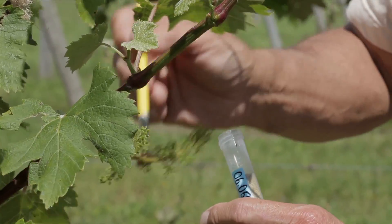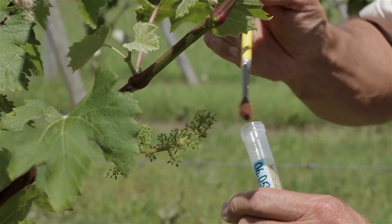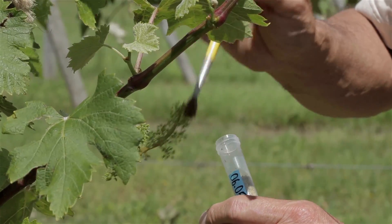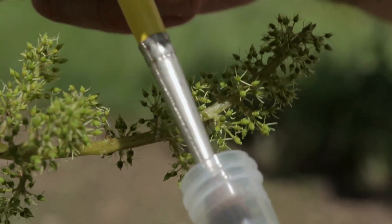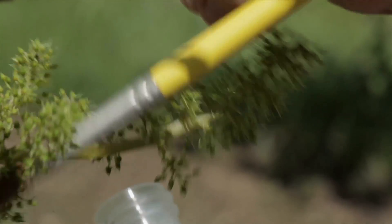The other way that we make crosses is using a brush and a stored source of pollen. We bring it out here, warm it up, shake the tube a little bit to really get the pollen separated from the anthers, and use a sterile brush to brush that pollen directly onto the flowers.